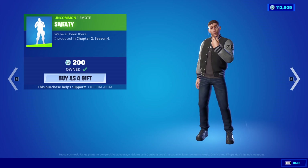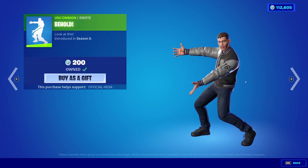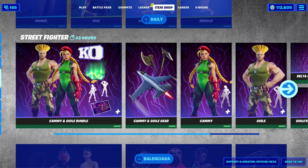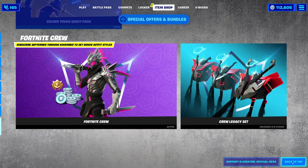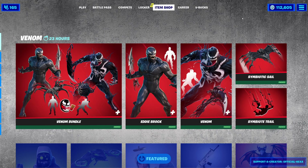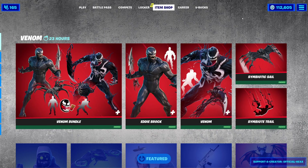The Behold emote is also back. We have a Street Fighter skin — I'm not even going to pronounce the name because I messed it up last time. Golden Touch is back too. And that is it for the shop today. Hopefully you guys enjoyed — let me know in the comments below what you think about the shop, and subscribe for daily content. Have a good one, everyone. See ya.